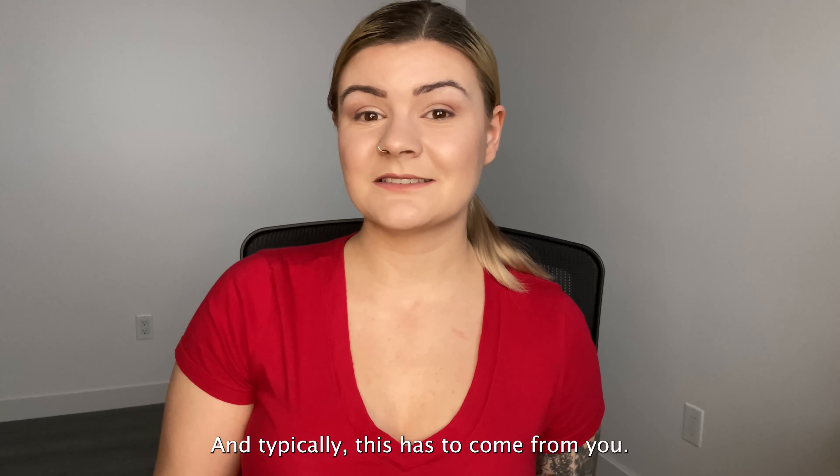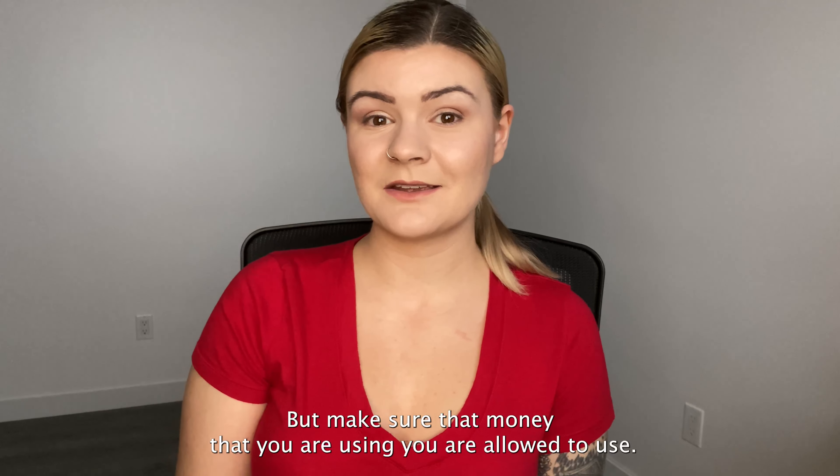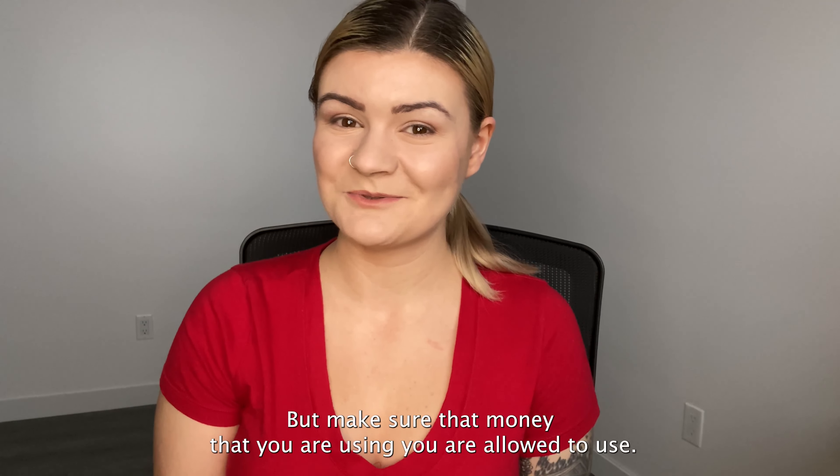Typically this has to come from you. Sometimes it comes from a relative, but make sure the money that you are using, you are allowed to use.